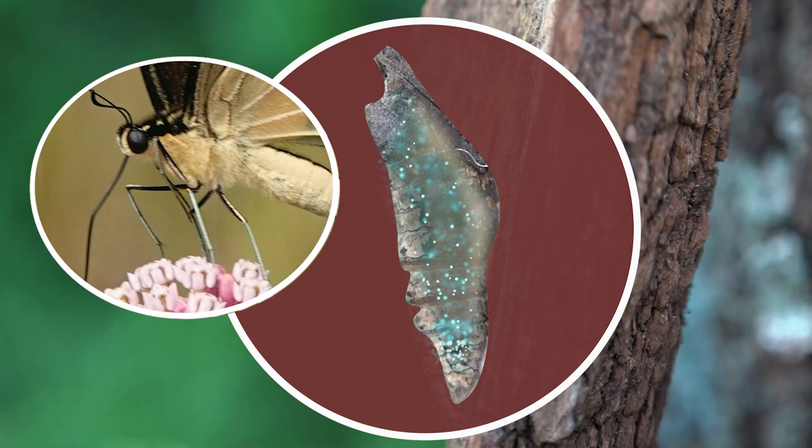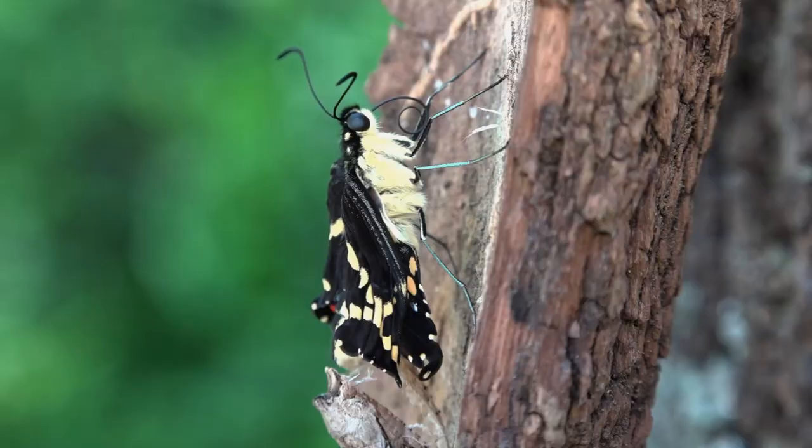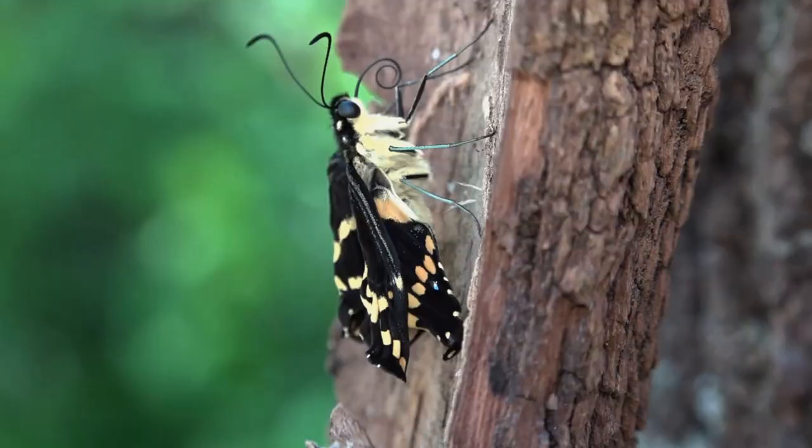The chrysalis stage lasts for about ten to twenty days, except for the late summer hatches that will overwinter in the chrysalis stage and emerge as an adult butterfly in the spring. Once a butterfly emerges from its chrysalis, it will drink nectar, mate, and lay eggs.